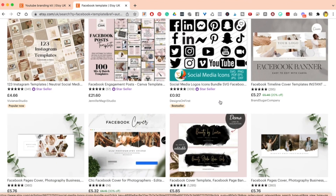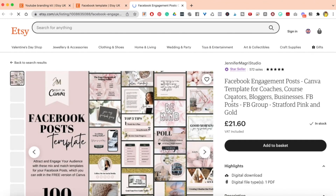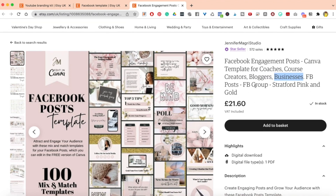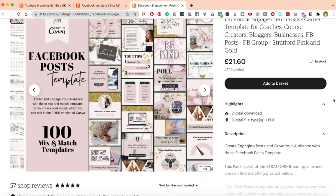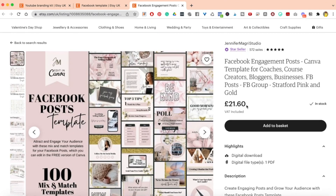Look at this — Canva templates for coaches, course creators, bloggers, and businesses. Can you see how they are really calling out their niche? It's branded with specific colors, and you get 100 mix-and-match templates for just over £21, which is right about $24. So this is absolutely brilliant in terms of what you can create for Facebook.